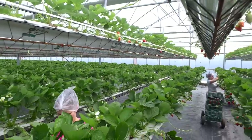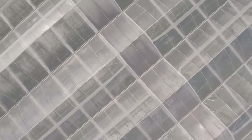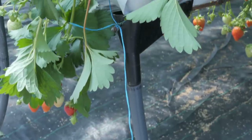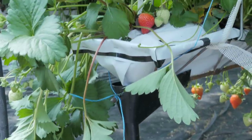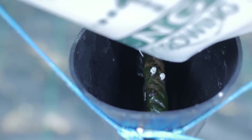We have gutters on the roof of the structure where we collect the water — all the rain, all the dew in the morning — and we send it back to the reservoir. We also collect all the water which runs off the plant or the bags and then put it back to the reservoir and use it again. So we've got 0% waste.